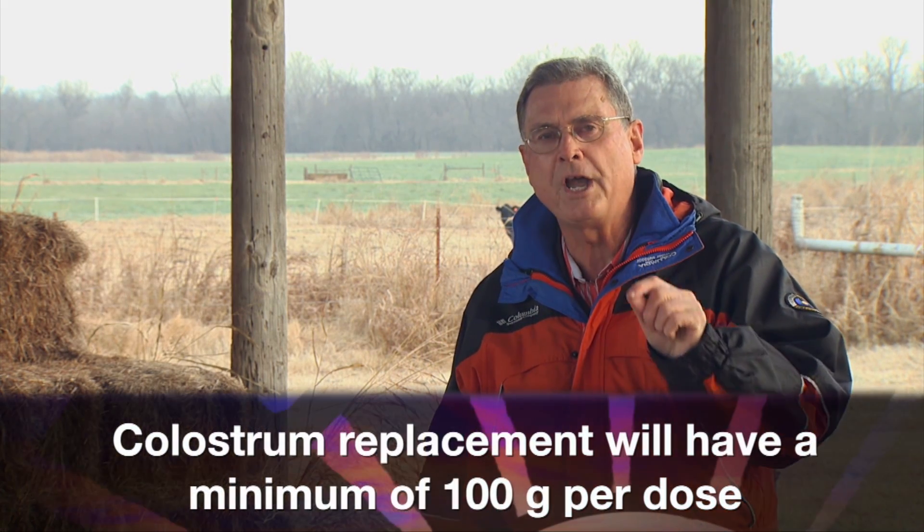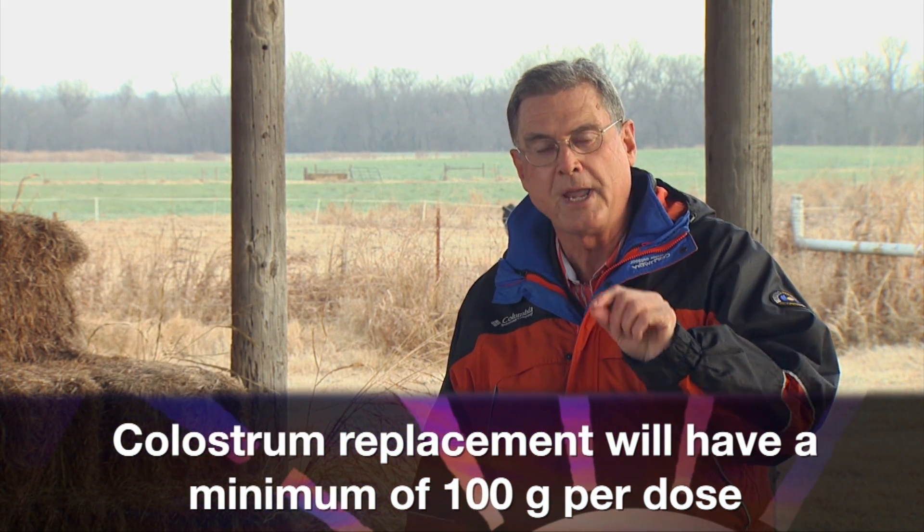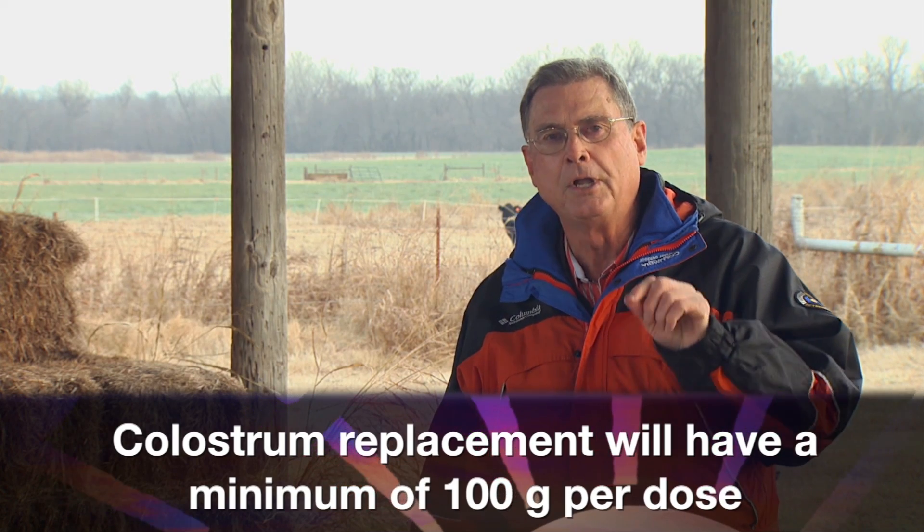If natural colostrum is not available, then consider going to the local feed store and purchasing what's called a colostrum replacer. They're reasonably expensive, but they can be worth it if you need it. A replacer is one that will have a minimum of 100 grams of immunoglobulin per dose, and it's important that you look on the label to make sure that that's the case. Colostrum replacers can be used to give that calf the immunoglobulins in the bloodstream to provide some disease protection.